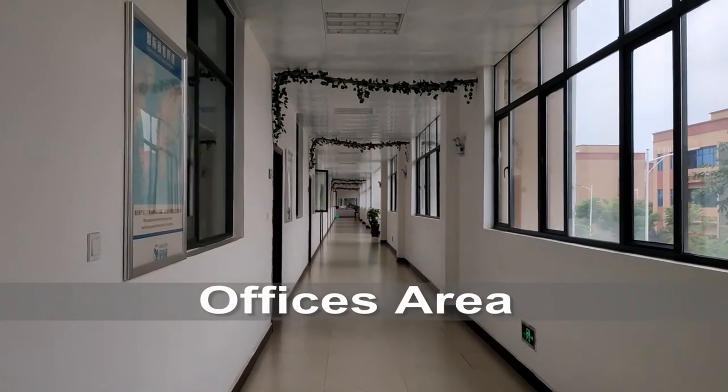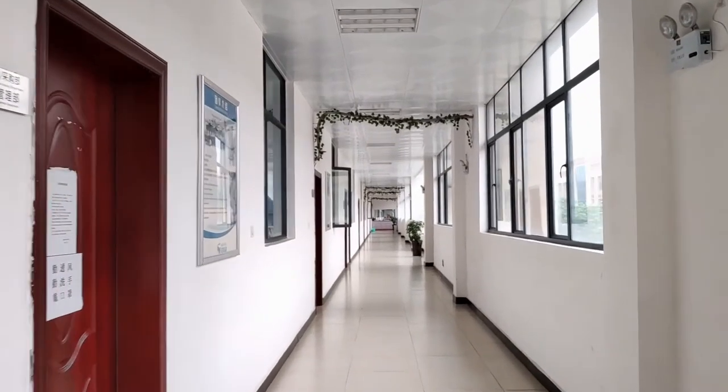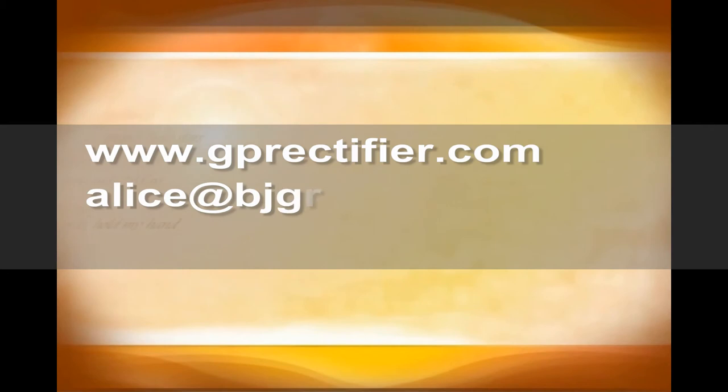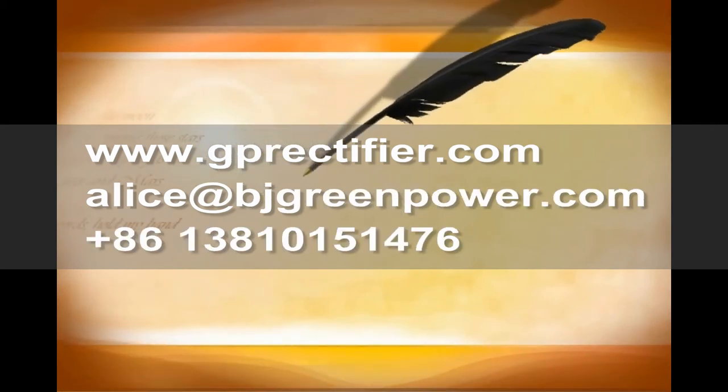Lastly, it's the office area. We have big areas of offices, more than 10 departments. All of the above support the best power supply products and service to the international customers.